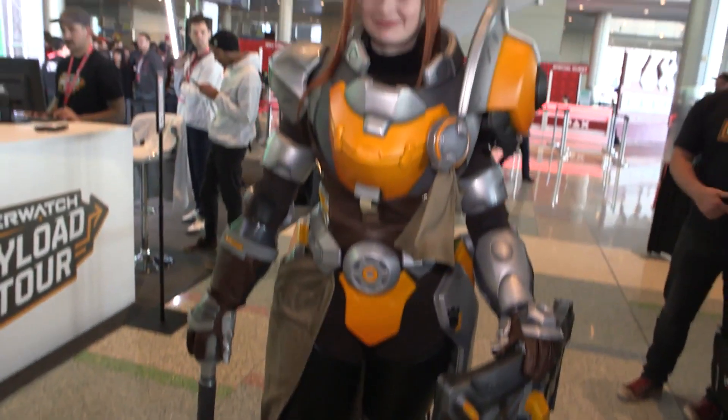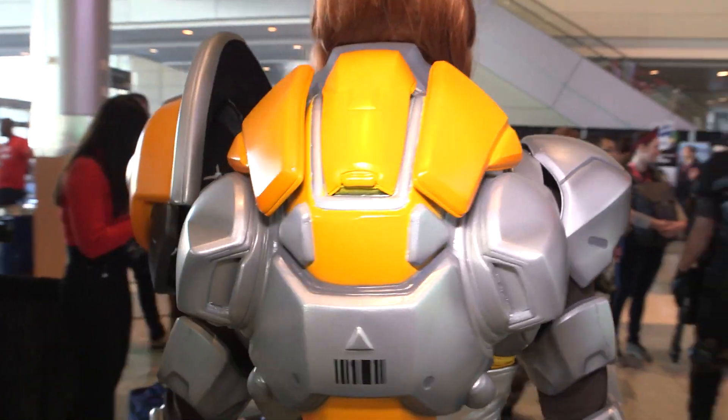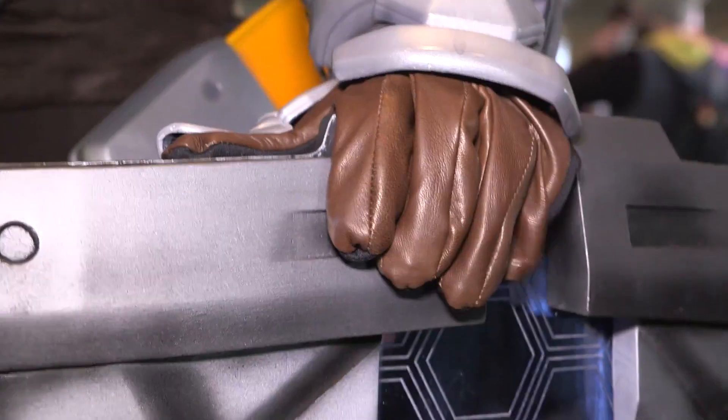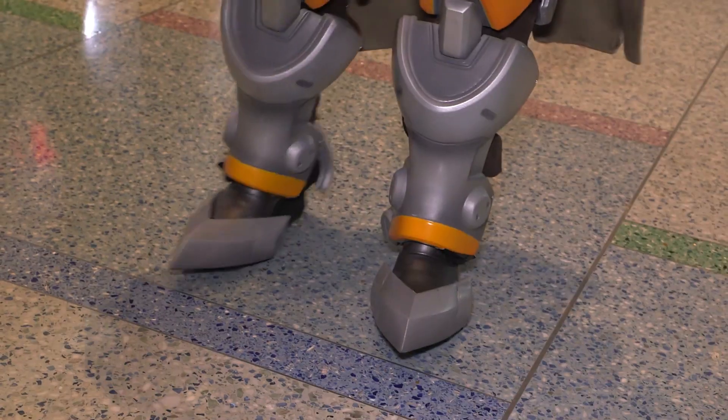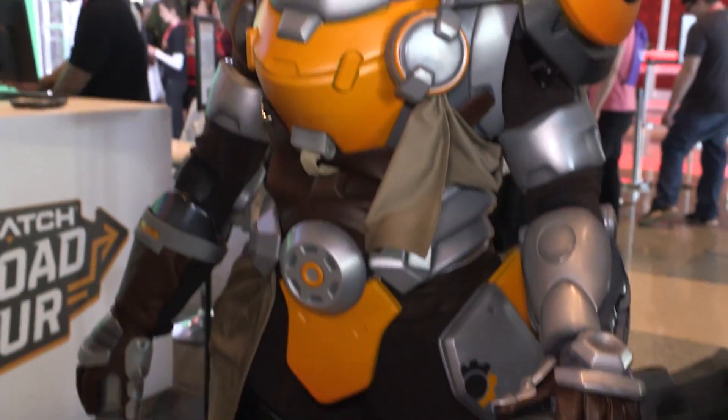So behind you is Brigitte — can you walk us through some of the challenges while you guys were designing her costume? Starting with planning, we have to adapt everything to our model's proportions, so working with Claire and getting measurements from the start, figuring out how to work with her body to adapt the costume and the character to make it fit her.